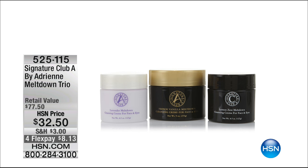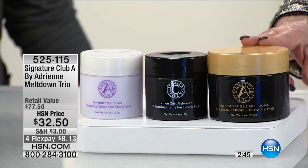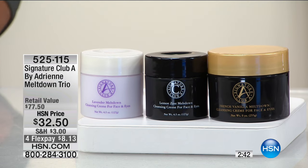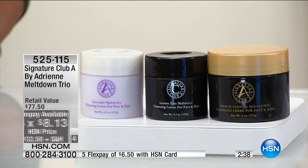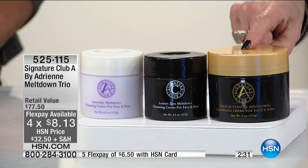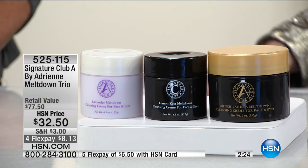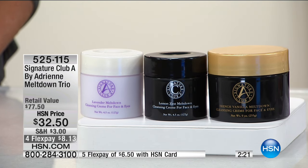This is Meltdown — Meltdown, Meltdown. We've got a trio. It's a customer pick with 19 perfect five-star reviews. This has been another one of those cornerstone products in the line. You have nine ounces of Meltdown French vanilla — the number one selling — a lavender meltdown which is the relaxer you use at night before you go to sleep, and then a lemon zest meltdown. This is over a half pound — a wholesale bulk size. Why are you getting three of these for $32.50?